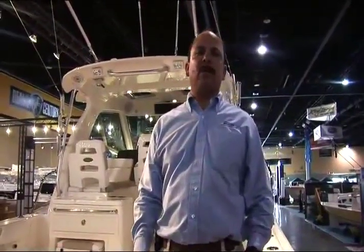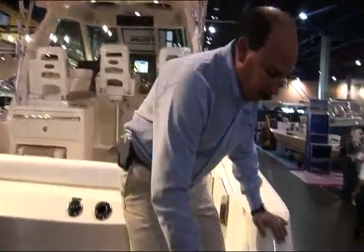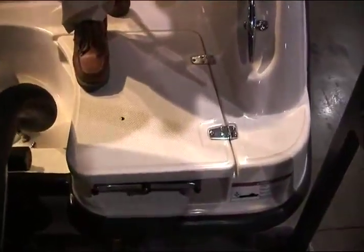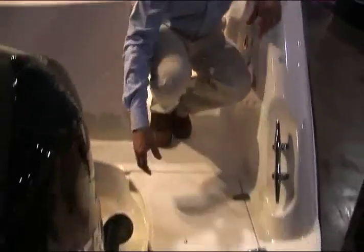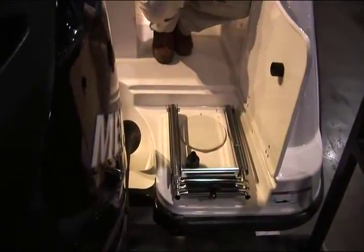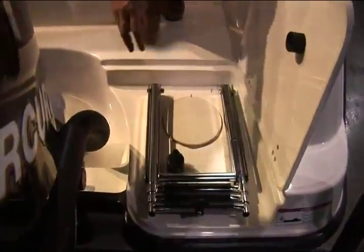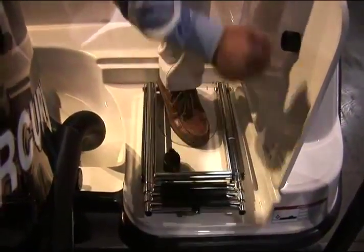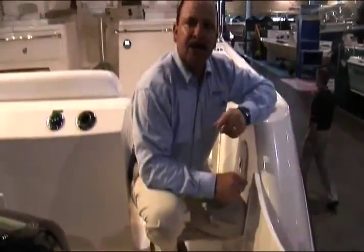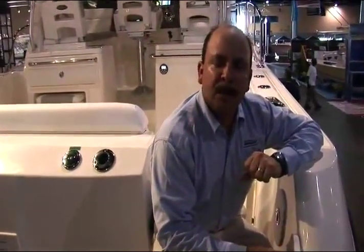The swim platform area of the 345 has some great features as well. Beginning with the molded-in step we have right here, this makes boarding from a dock much easier without stepping around the side of the boat. Additionally, we've engineered the swim ladder to be totally concealed. Below this lid is a nice stainless steel ladder that if you are in the water, you can grab this clip right here, undo it, and the ladder will slide straight out and deploy in the water. Whaler stands for safety, and we've engineered a ladder system that supports that core value of Boston Whaler.